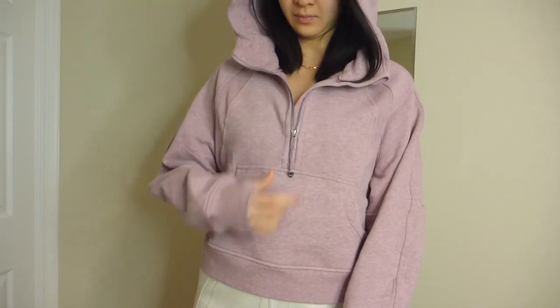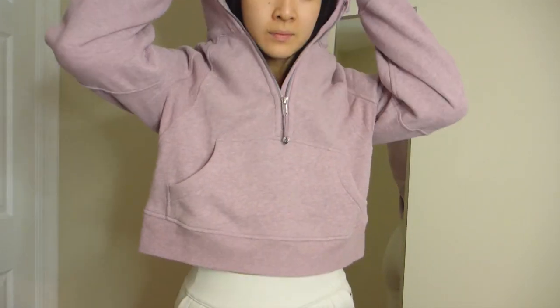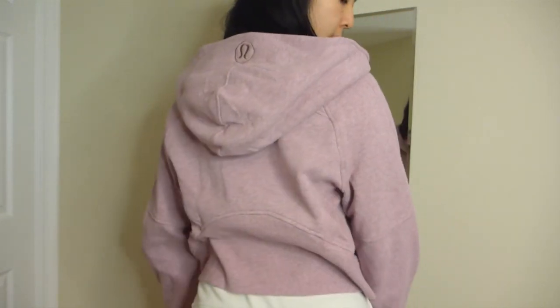It's a very nice cozy oversized hoodie, and having the half zip is just really convenient. I think this color will go with a lot of leggings that I have. All of these items are in the scuba collection, made with that beautiful cotton fleece fabric — it's naturally breathable, soft against your skin, and provides really good warmth. I've just been living in these hoodies recently, and especially this one right here.